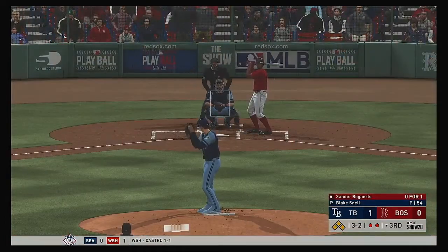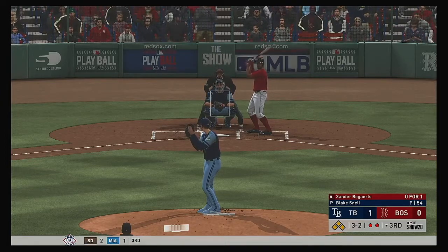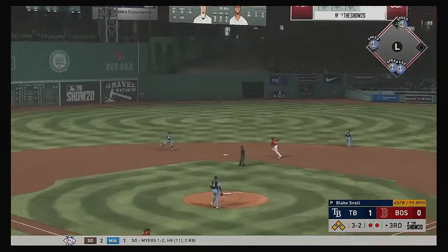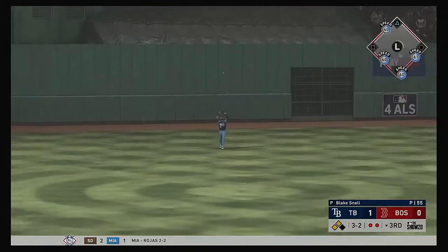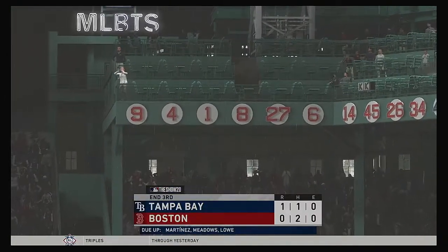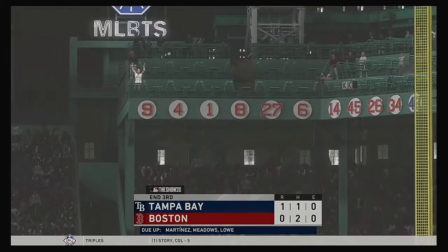Standing in now with runners in scoring position, Xander Bogarts. He'll be tasked with bringing home the potential tying and go-ahead runs, both of which are standing in scoring position. Lifted out towards straightaway center field. Kiermaier is there as he makes the catch, and they tightrope out of danger as he strands the bases loaded.